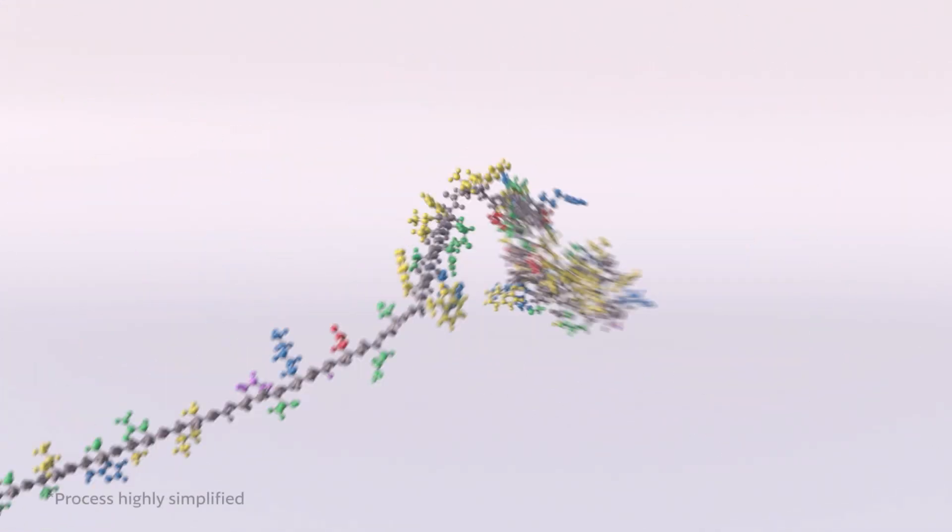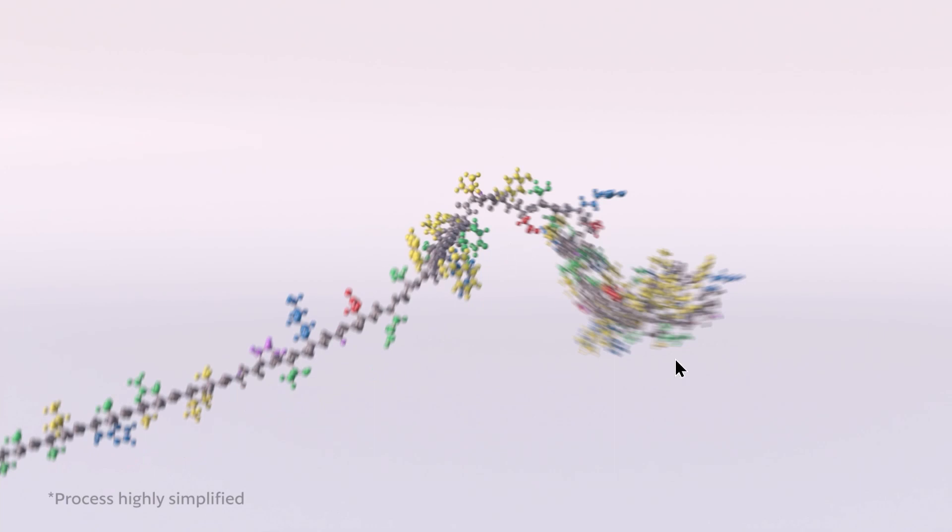Protein folding was something I knew I really wanted to do and had no idea how I was going to do. I was thinking about it for months and months. I knew the kind of representation I wanted — ball and stick, folding into known structures, not just random squiggles that look convincing, but actual structures so I could later produce something like an actual antibody.